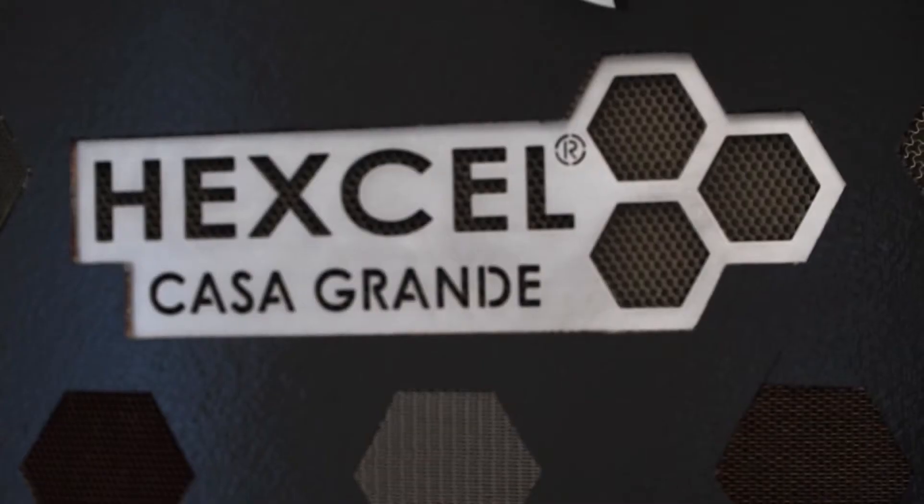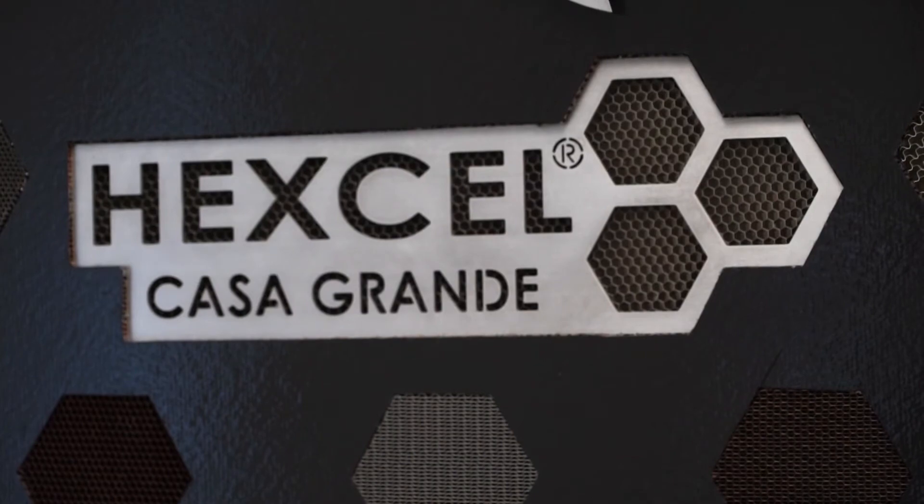My name is Imad Atala. I am the director of strategic marketing for Hexcel. We make composite materials for use in aerospace, airplanes, and the defense side, as well as in industrial applications. It's hard to miss on the logo — we make honeycomb.